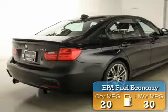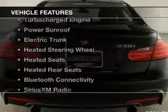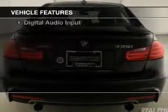Great fuel efficiency saves you money by requiring fewer trips to the gas station. The features include a turbocharger and a power sunroof.